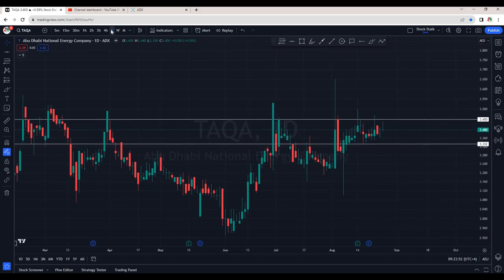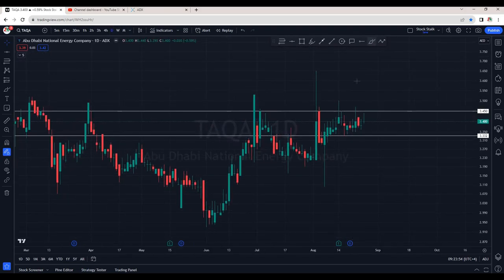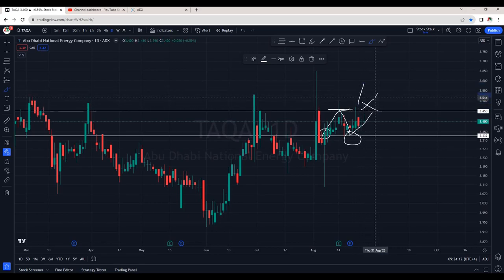This is the daily chart of TAKA. From 8th of August onwards, we can see it's trading within a zone — going up, hitting resistance at 3.45, and then dropping back to the 3.30 to 3.33 area. Again it's trying to go up but getting rejection. We can see long wicks at the top indicating selling pressure. In Friday's session, we again see selling pressure.